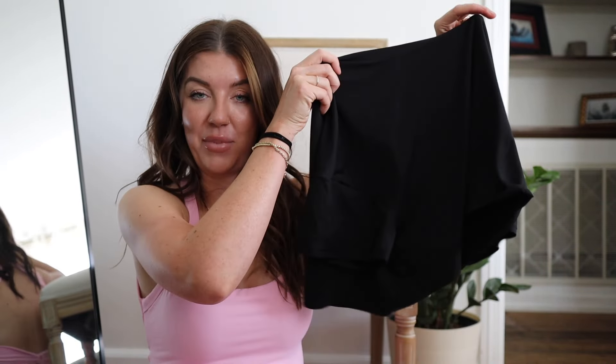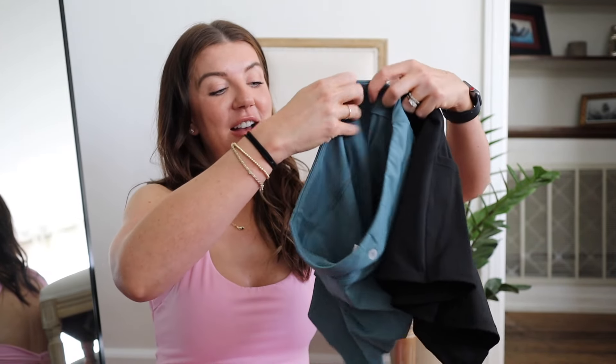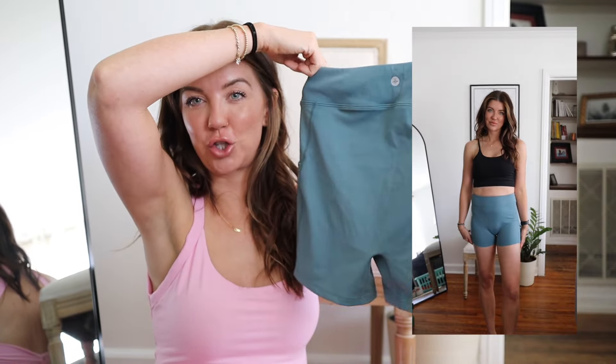I am obsessed with these tops — they're so versatile, you can dress them up or dress them down. I got one in white and one in black because you need both — they look so different but it's the same shirt. The next two items are the same just in different colors — I'm one of those people who gets something in every color if I like it. They are the Halara bike shorts and they are so comfy.